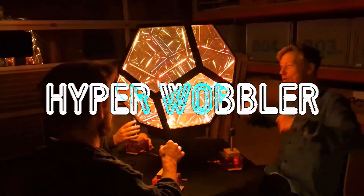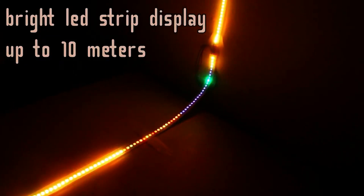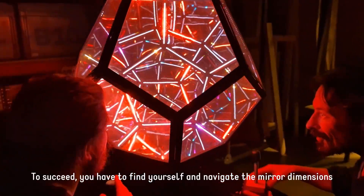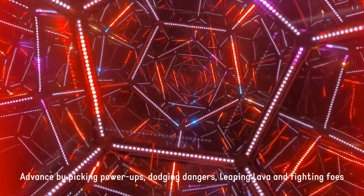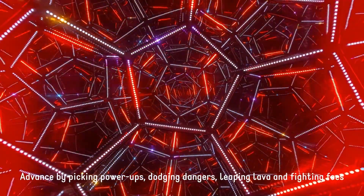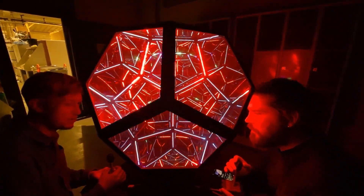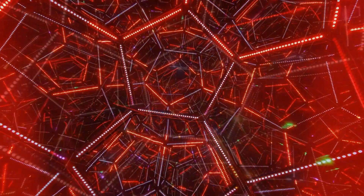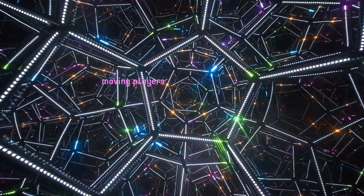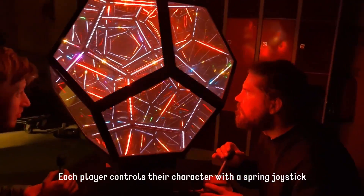More projects! From Robin Baumgarten — the mind that brought you the refreshingly one-dimensional game Line Wobbler — in partnership with mechanical engineer Philip Helldorfer, behold the chaotic, fantastic, seizure-inducing fun that is Hyperwobbler. This is a game for up to three players. After figuring out what's even going on and who's controlling which pixels, you go on to solve a number of puzzles, avoiding lava along the way. The enclosure is a dodecahedron made of two-way mirrors and high-density LEDs. For the electronics, the game is running on an ESP32 connected to Robin's signature door spring joysticks. Amazing work.